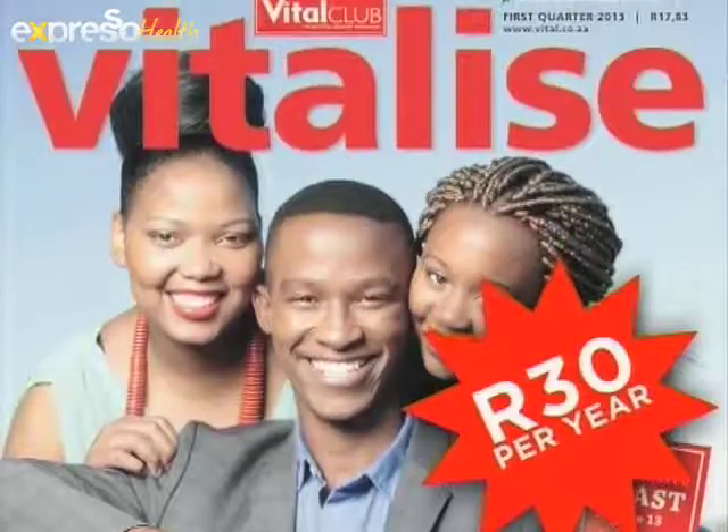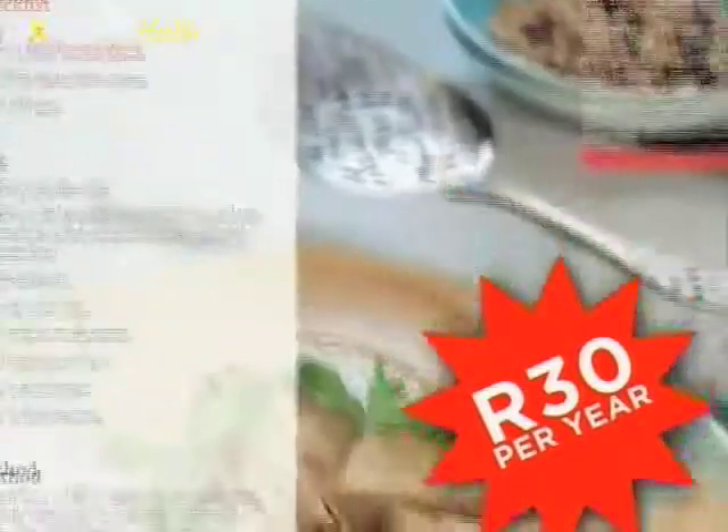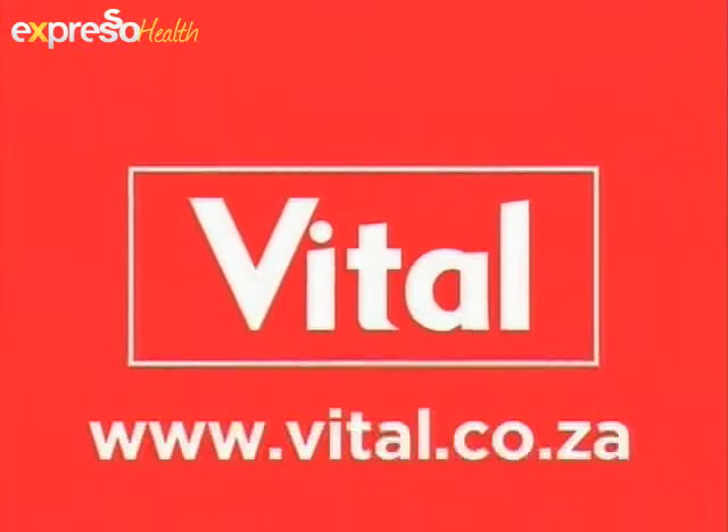Andrea, thank you very much. I'm sure people are going to have questions for you on tea — they can post them on your Facebook page. You can invite me for a cup of tea and I'll gladly answer them, because I absolutely adore tea! Post those questions on her Facebook page — Andrea Diplicy, Vital Expert. All the details are on our website at expertsershow.com. For 30 Rand a year, you can subscribe to the Vitalize magazine and receive nutritional advice, fitness tips, and amazing recipes. Visit vital.co.za today.